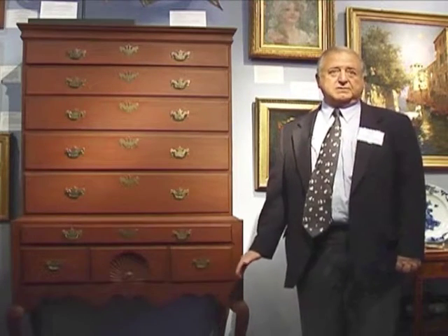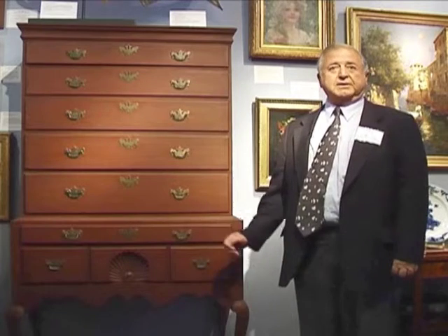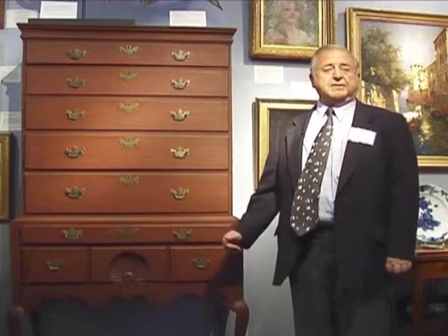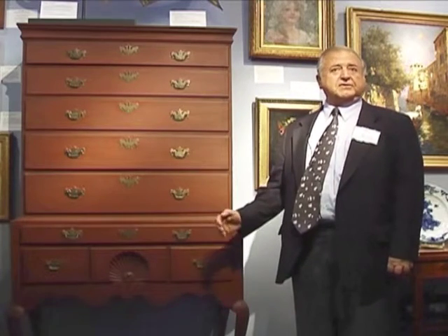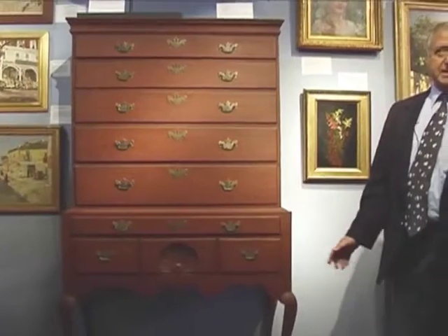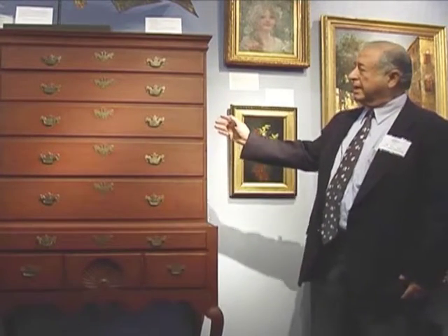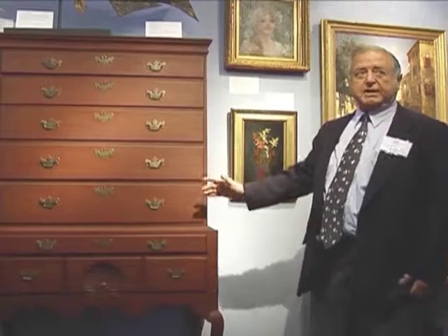This is probably one of the best American flat-top highboys that I've ever seen as long as I've been in business. It's made out of pine, and in the early days in America they took pine furniture and painted it. This was made about 1750 to 1760. It has verticality which gives it a very nice high rise.